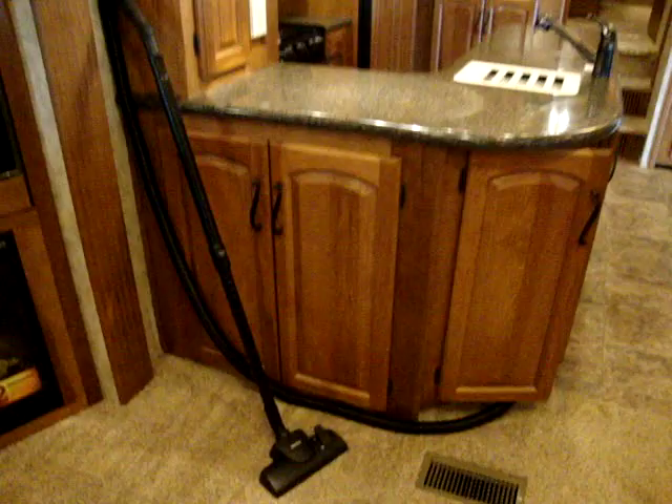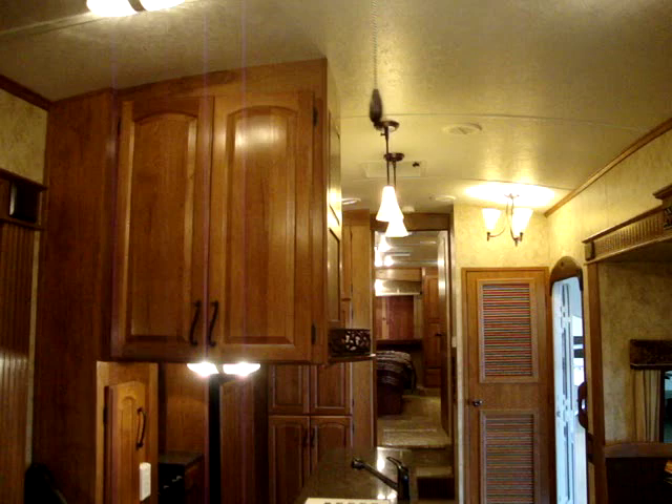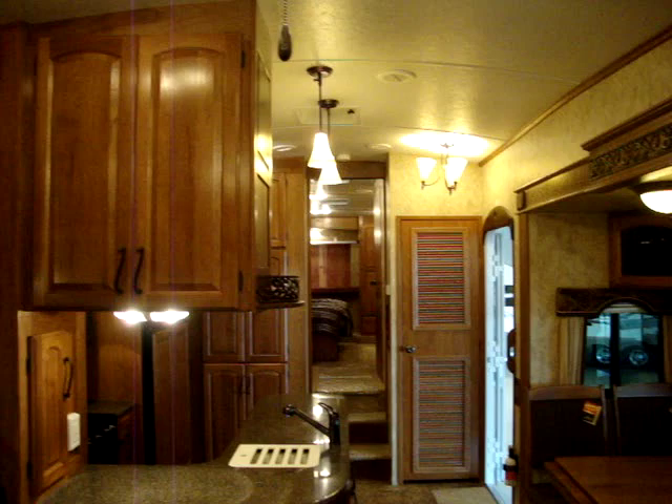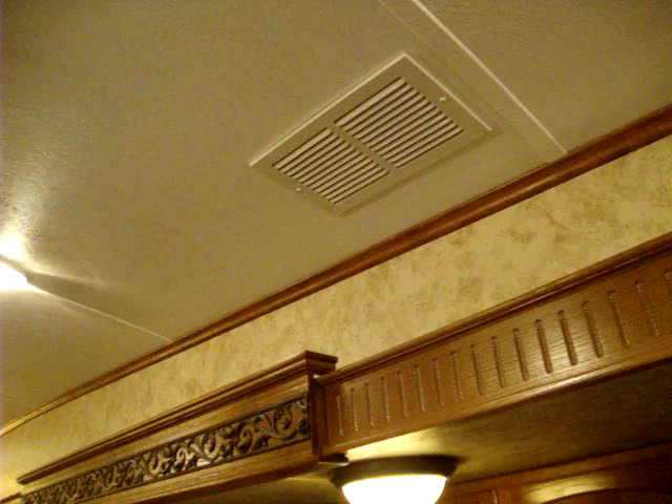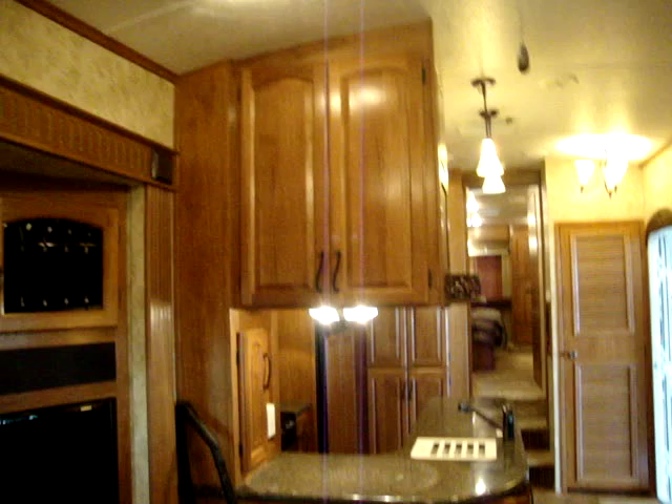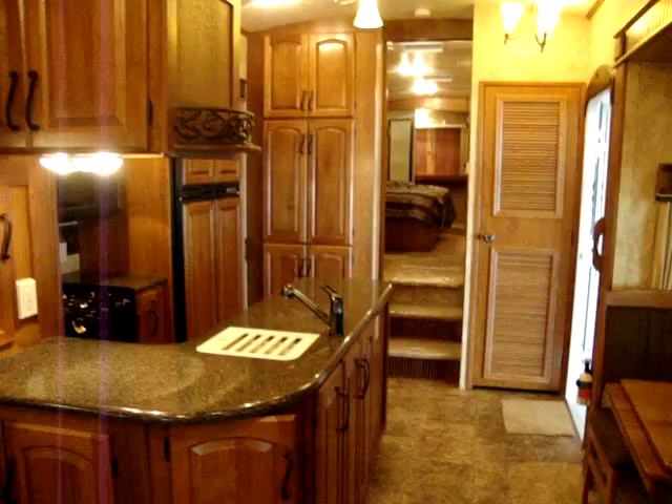Above the TV is a Samsung high-definition DVD/AM-FM/CD stereo system. The unit is also equipped with the optional central vacuum system. Another great feature on the Montana is the arched interior roof, which makes it taller throughout the coach and adds extra class in the bedroom. You also won't see the air conditioner directly — returns are on either side of the ceiling fan, but the air is hidden up in the ceiling. It's still ducted like older styles but quieter.